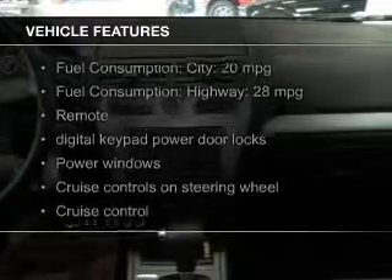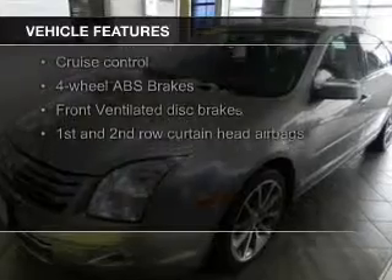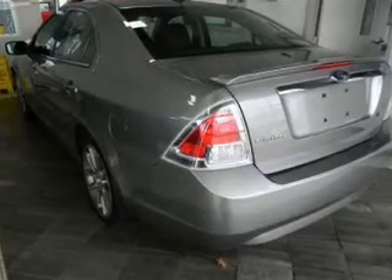The features include electric trunk, Bluetooth connectivity, Ford Sync voice activation, Sirius XM satellite radio, digital audio input, steering wheel controls, aluminum rims, auto-dimming mirrors, automatic climate control, and tilt and telescopic steering wheel.